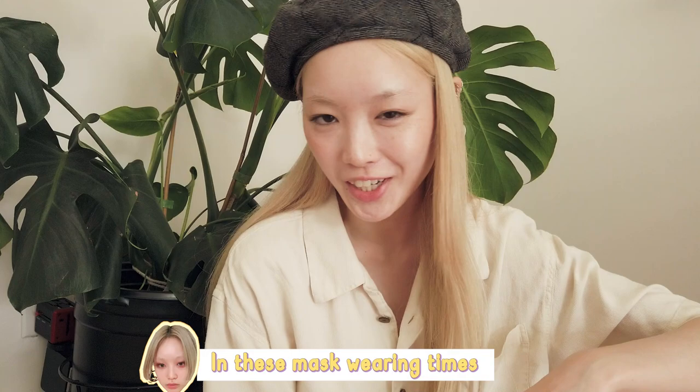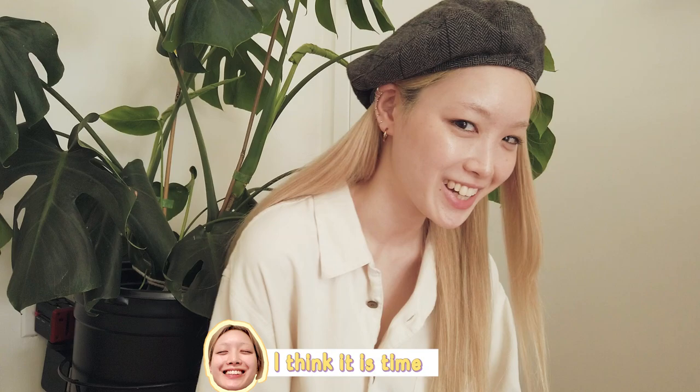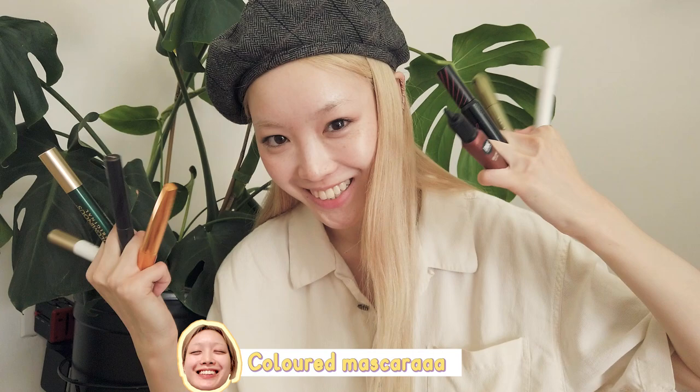Hello! Do you wear mascara? Do you wear black mascara? In these mask-wearing times, your makeup might be just limited to your eyes — if you're wearing any makeup at all, which I'm really lazy about. I think it is time for me to convert everyone to colored mascara.